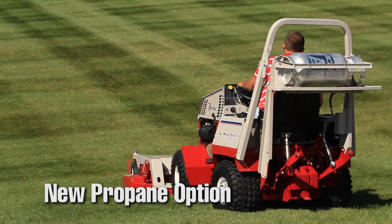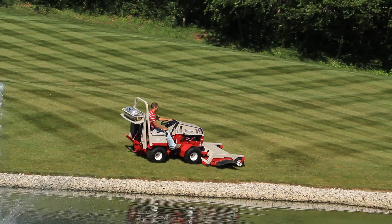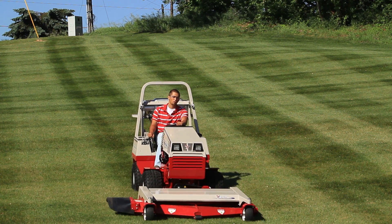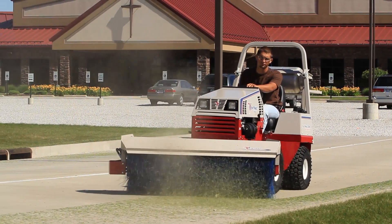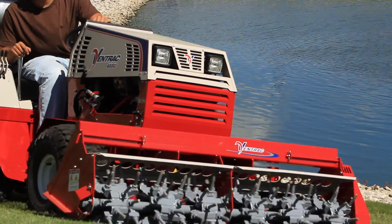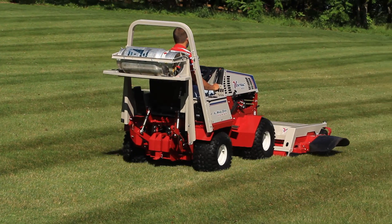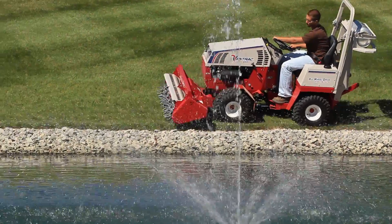Venture Products is excited to offer a propane option for the Ventrac 4500 tractor. We've seen a lot of mowers powered by propane engines, and we're pleased to be one of the first — if not the first — to offer a tractor that runs on propane and can do more than just mow. Propane is a cleaner burning, more stable fuel, with most production coming from North America. It produces lower exhaust emissions, and because it burns cleaner, you'll have a cooler, cleaner running engine, ultimately extending engine life.